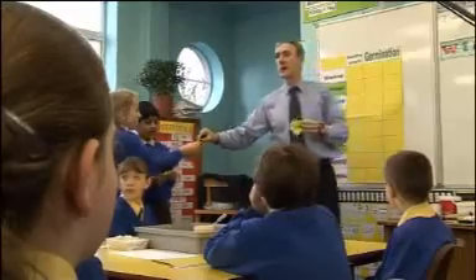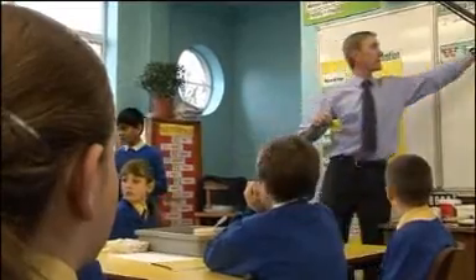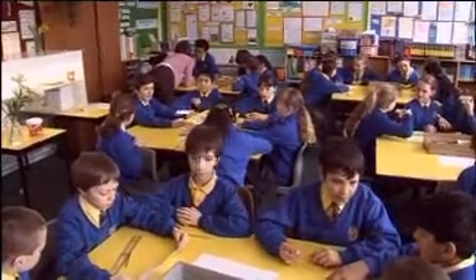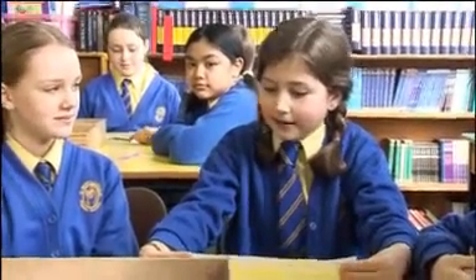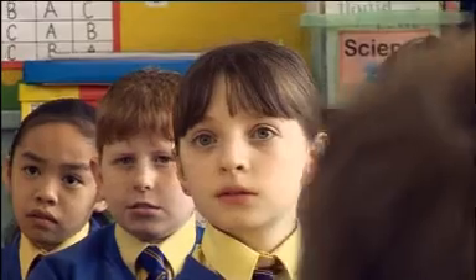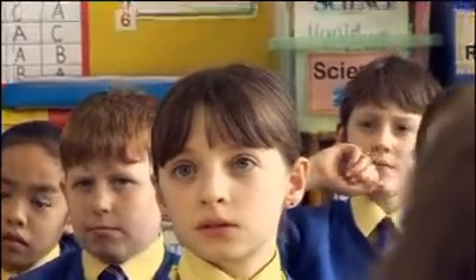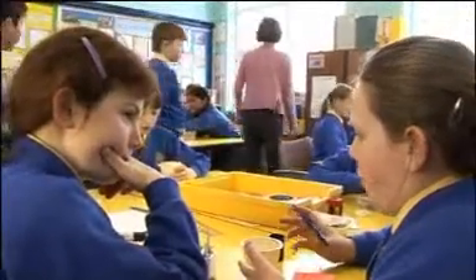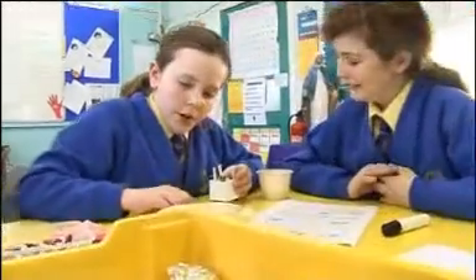Throughout their work, John Blaney has asked the young scientists to use post-it notes to plan which variables will be kept the same and which single variable will change. For Nicole's group, this will be light. Some of the groups will be working with seeds, assessing the amount of water and warmth they need to germinate. The other groups, including Nicole's, will be using seedlings as the basis for their experiment.